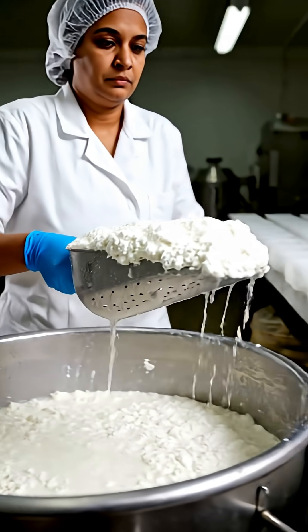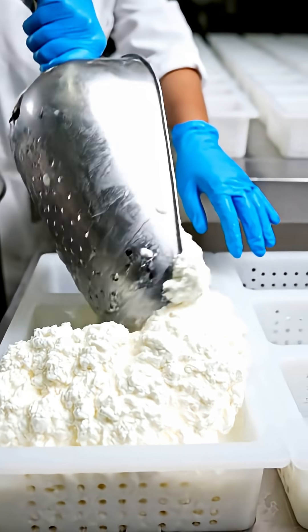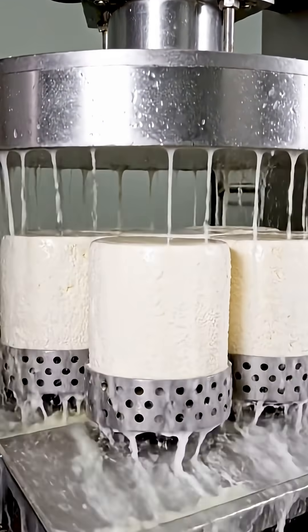Curds are carefully poured into molds or trays for shaping. The molds are pressed to remove extra whey and gradually form solid cheese.